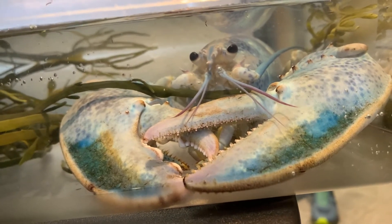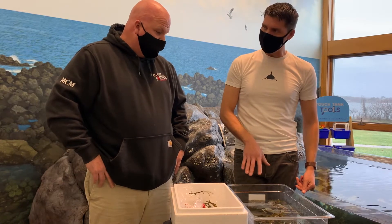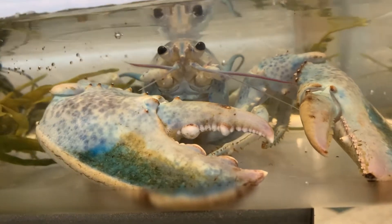Based on her size, we can estimate her age at probably five to seven years old.